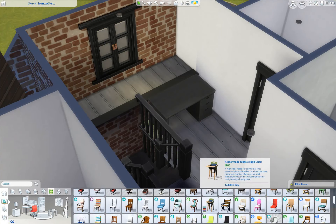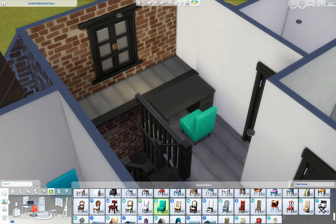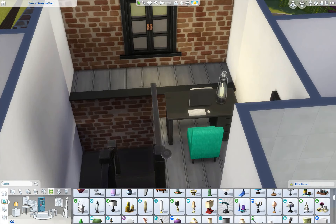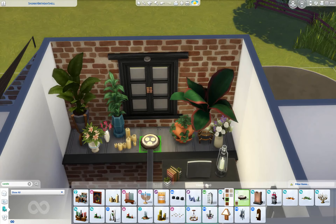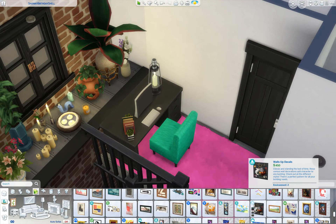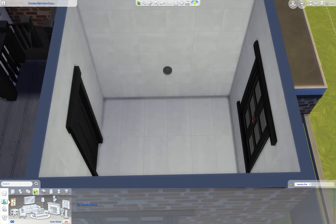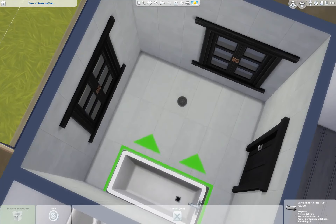Moving upstairs, I used the landing for a little study area. The desk from High School Years fit really really well, as well as the bright fuzzy chair — I think it looks really comfortable and I like it. I also added some books onto the desk so there's easy access to reading material for when your sim is upstairs and wants to enjoy a good book. I also created that little platform area to fill up some space and added some potted plants and candles. I think it would be a really nice little space if you're working in front of your computer.